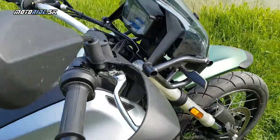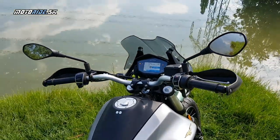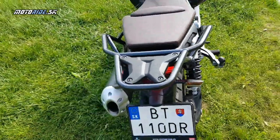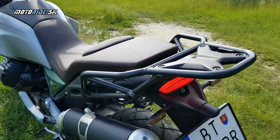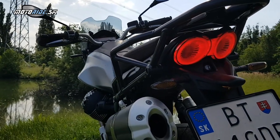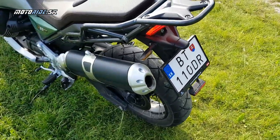Sama V85 je tak dobre postavená motorka, že nepotrebuje ani farebnú prístrojovku, ani jazdné mody a už vôbec nie tempomat. Ja vás nebudem zahlcovať technickými údajmi, oni sú viac menej nepodstatné. Rozhodne to najlepšie, čo V85 ponúka, je to, čo nenájdeš ani v žiadnom ceníku, ani v žiadnych marketingových materiáloch. A to je charakter tej motorky. Určite sa treba na nej povoziť, inak to nikdy nepochopíš. Je to stará dobrá Moto Guzzi škola.